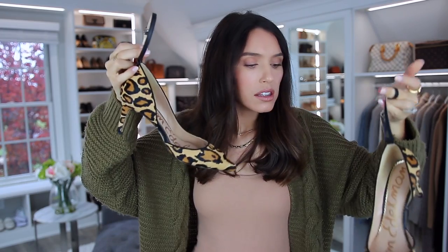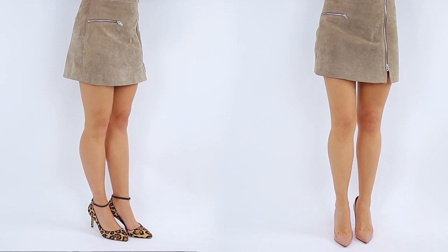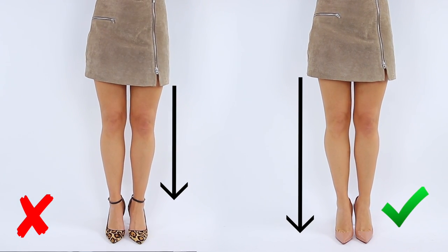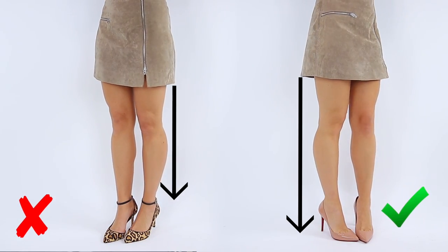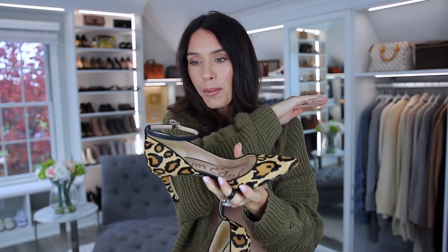Ankle-strapped pumps are the next fashion mistake you might be making — not because they're terribly out of style. They're actually kind of convenient and make wearing shoes easier. But really, the strap makes your legs look so much shorter; it just cuts off your entire leg. It ruins the beautiful effect that heels give on legs. Usually heels make your legs look so long and extended, but this black strap just completely cuts that off. So yeah, I'd say don't wear them — though I still have them.